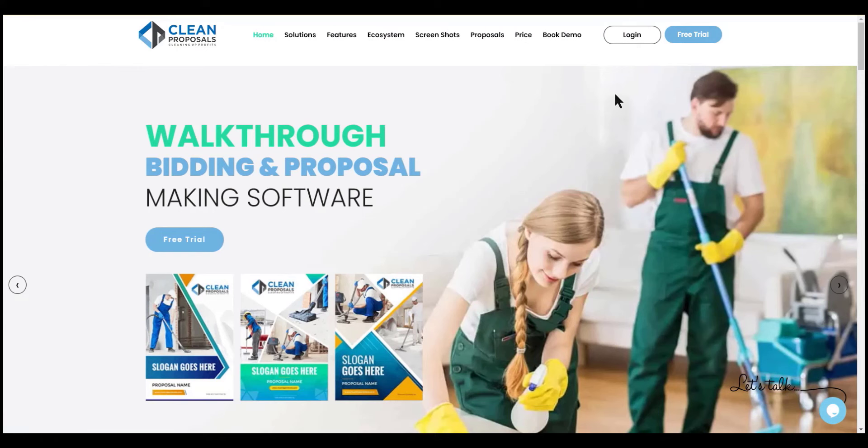The truth of the matter is, competition is fierce. You need to take advantage of every single tool and resource that is available to you. So head on over to cleanproposals.com, click on the free trial button in the upper right-hand corner, and get started now.